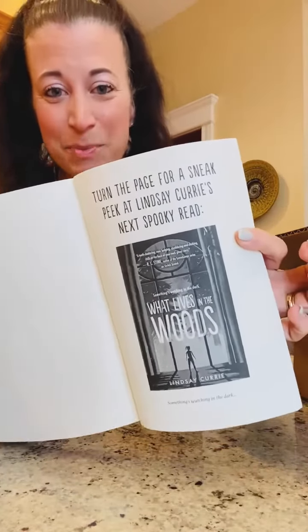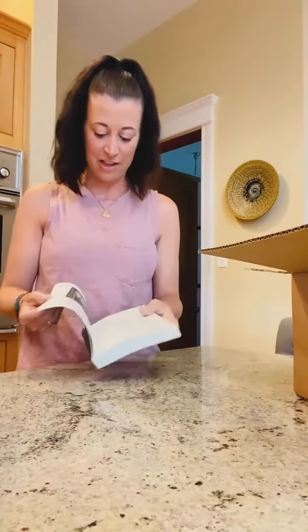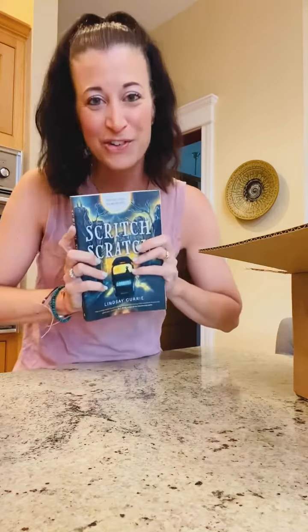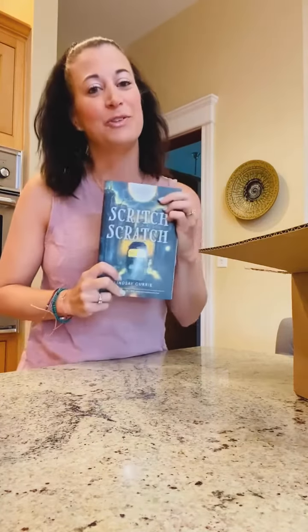There is a sneak peek of my next release, 'What Lives in the Woods,' in the back of this — it looks like they put the first chapter in there! Oh my gosh, that is so fun. I can't wait for you guys to see this in person.